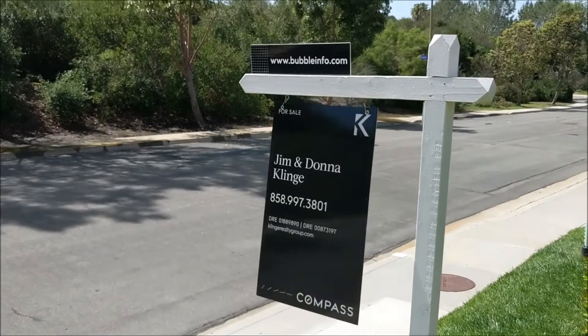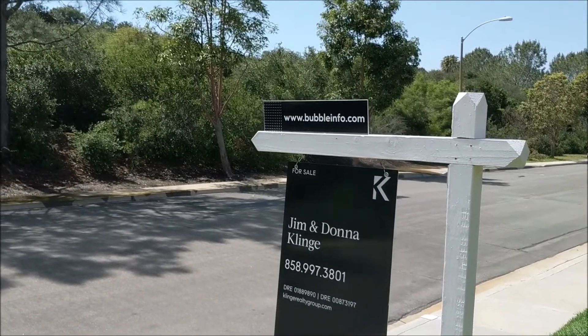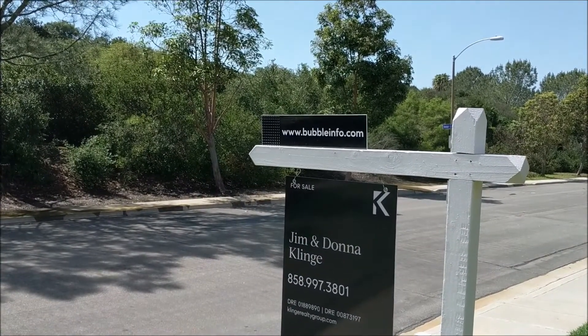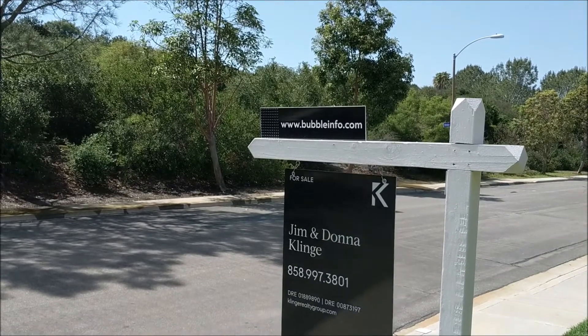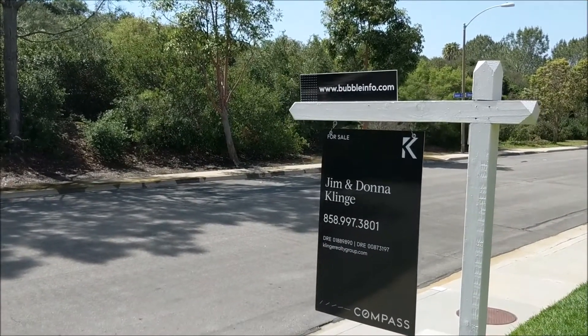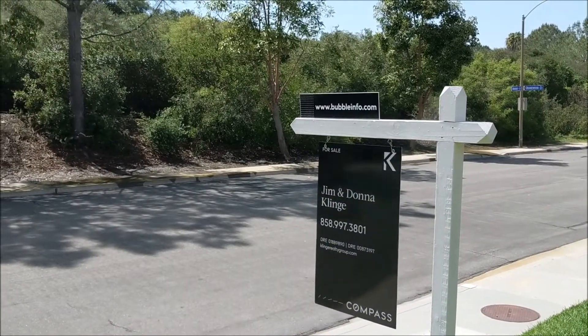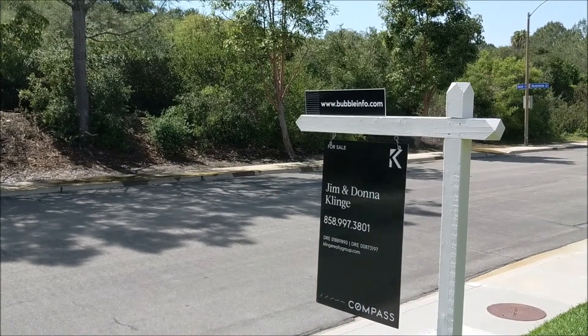There we go — was a white sign, now it's a black sign. So all the people in this neighborhood might notice and say, 'That's an unusual website, we should check that out.' They'll go on the blog, see this video, see the explanation why it fell out, see the comps — boom. I'm Jim the Realtor.